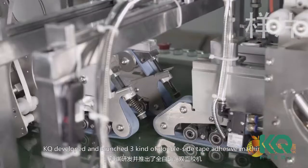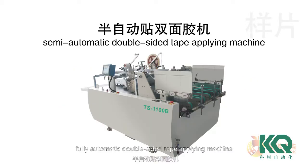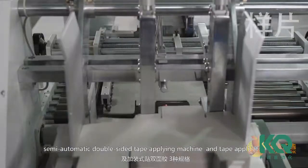According to the marketing news, KQ developed and launched three kinds of double-side tape adhesive machine: fully automatic double-side tape applying machine, semi-automatic double-side tape applying machine, and tape applicator.